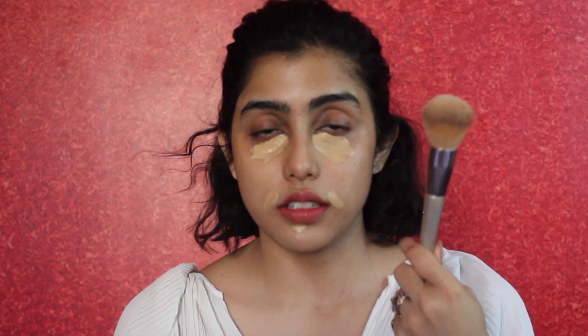This is all the foundation I'm going to use. I'm going to blend it with a brush — a random brush I got from Shein, a synthetic dense dome brush. I want to use a brush because it gives more coverage. Since this is already a lighter foundation, I want the coverage to stay, and a sponge will just eat up all the product.